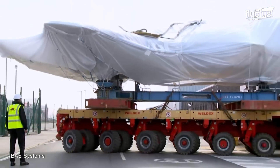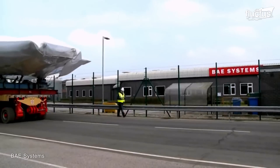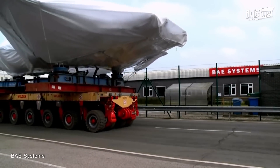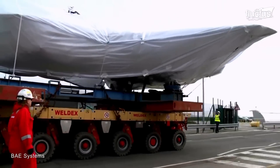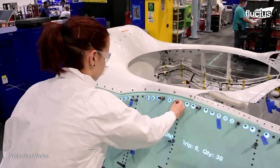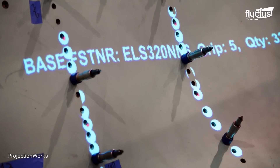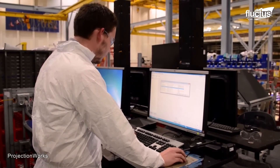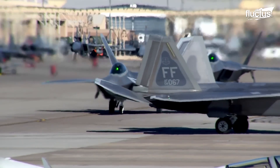Once testing is completed in the UK, the airframe is transported back to the United States for further analysis and integration into the production line. This transatlantic cycle of manufacturing, testing and final assembly underscores the international collaboration and advanced logistical planning inherent in the F-35 program.